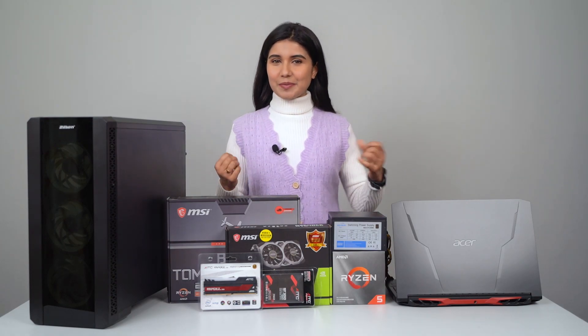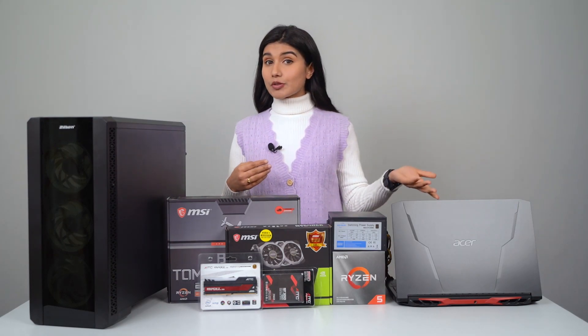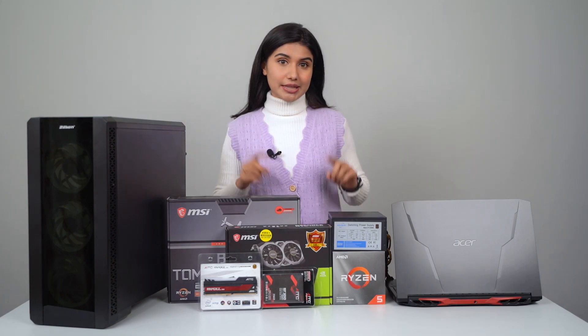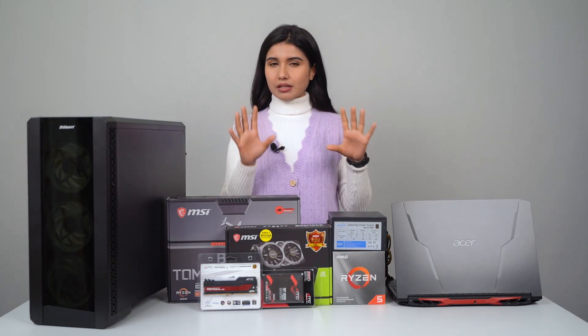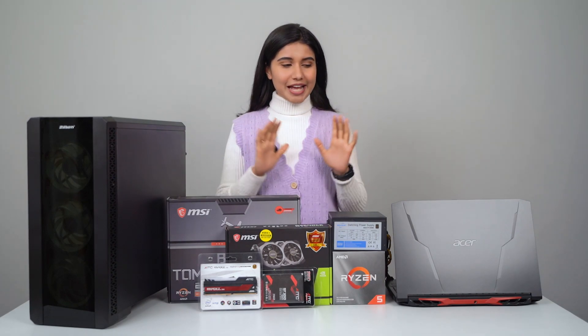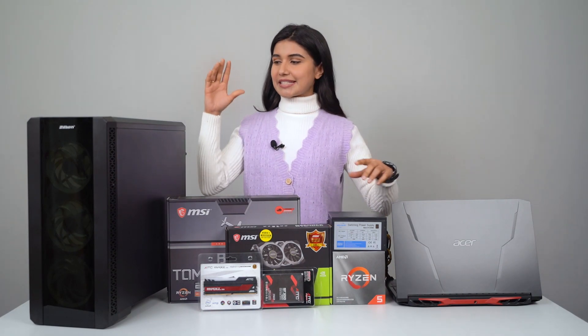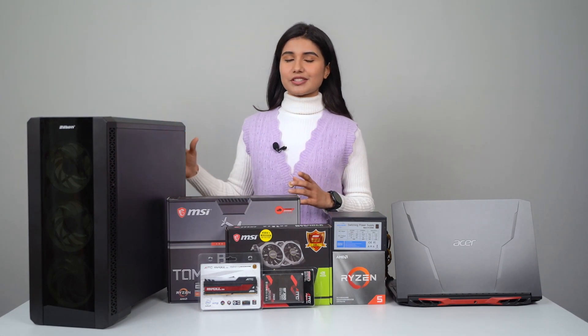There's always a dilemma on what to choose — a gaming laptop or a gaming desktop — and if you are on a very tight budget this can be a bit tricky because of the ongoing GPU shortage. So today in this video I will be comparing a budget gaming laptop to a similarly specced budget desktop PC.